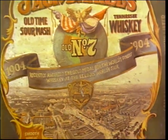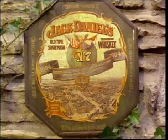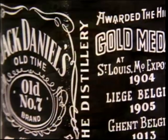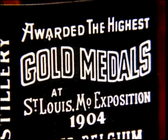So good, in fact, that a lot of big city whiskey makers had to tip their hats to Mr. Jack, when his whiskey received the gold medal for quality at the 1904 World's Fair in St. Louis, Missouri.